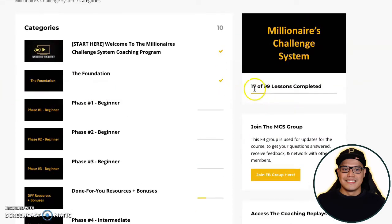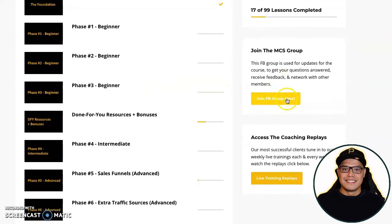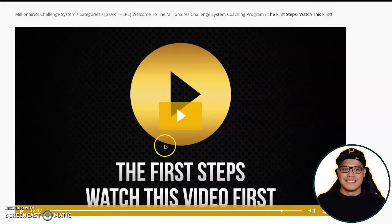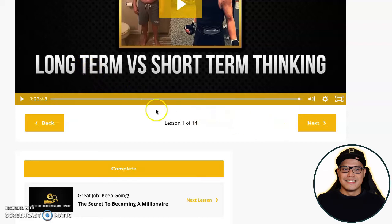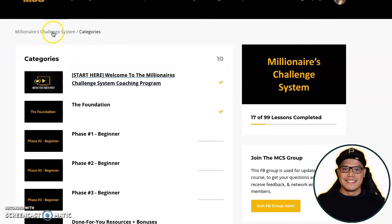As of recording this video, I have completed 17 lessons out of 99 total lessons. There's a link to join the Facebook group and a link to watch the training replays. When you click through, it opens the first video called 'Start Here.' After watching each video you mark it complete, click next, and it takes you to the next training video — you simply navigate through the topics this way.